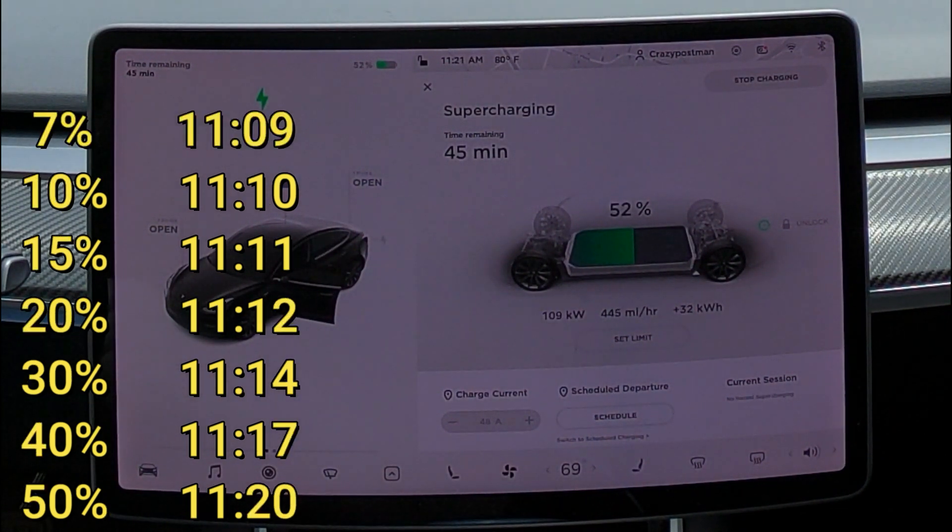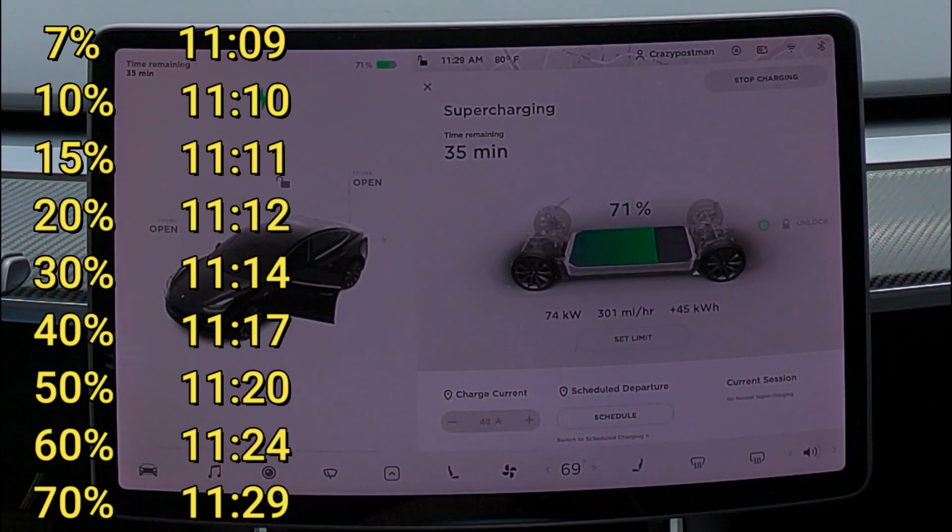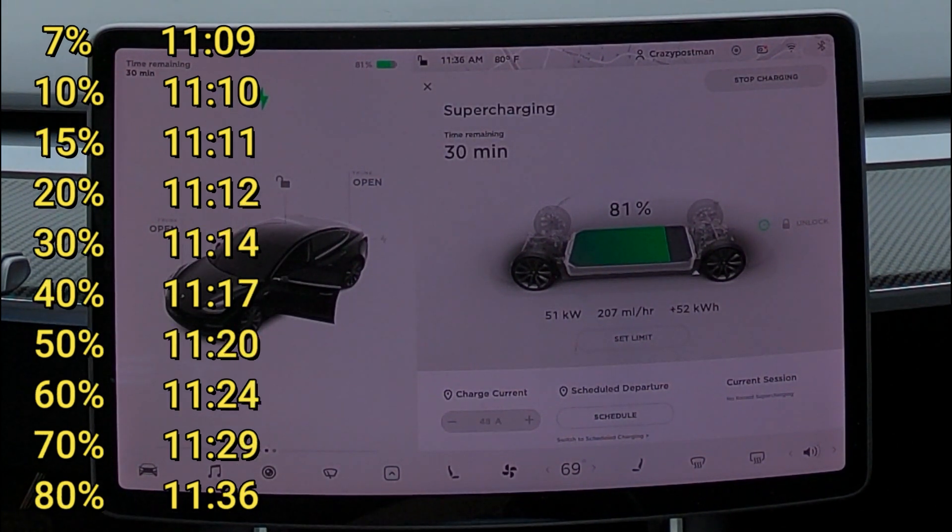We hit 50% at 11:20, then 60% at 11:24 — now it starts slowing down a little, which is understandable as we're getting to a higher level of charge. We're at 70% at 11:29. It's taking a little bit longer to reach 80% — 80% at 11:36. Now it's going to be the longest stretch to get to 90% because the kilowatts are going down quickly, but we get there.